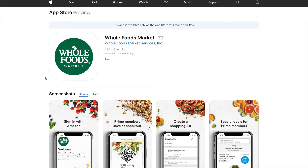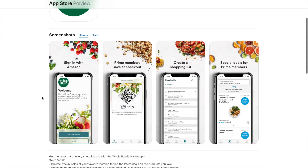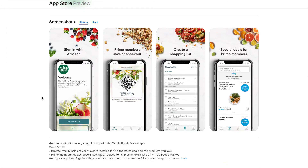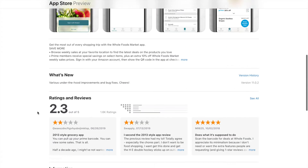On the App Store, when I was scrolling through the top 100 shopping apps, the top 50-plus have incredible ratings like 4.8 and 4.7. Then you see Whole Foods - this is a big company with Amazon's name behind it - and they have 2.3 stars on at least the Apple Store, with quite a few ratings and they're in the top 100.